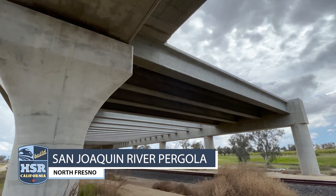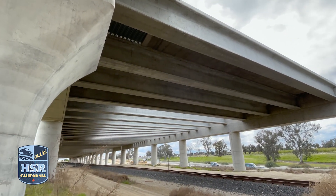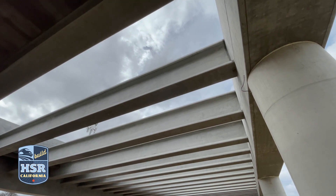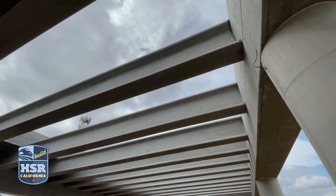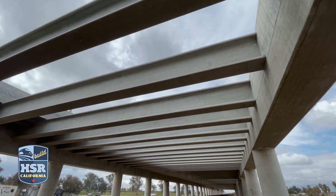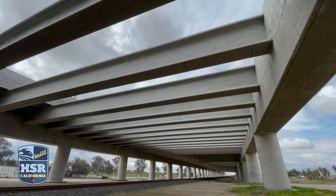Further south of the San Joaquin River, a large pergola structure was built to allow high-speed trains to cross over the Union Pacific Railroad. A total of 198 girders form the foundation of the lid of the pergola structure. Each girder weighs 156,000 pounds and are 121 feet long.